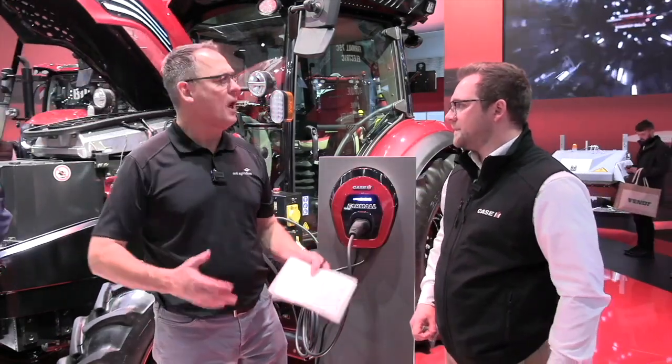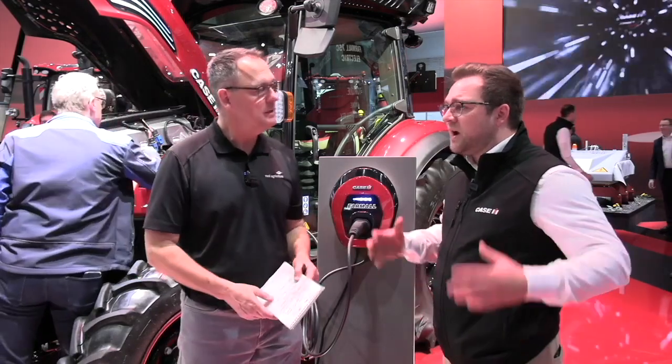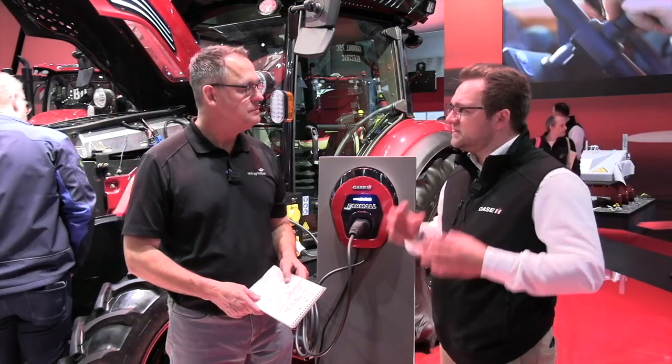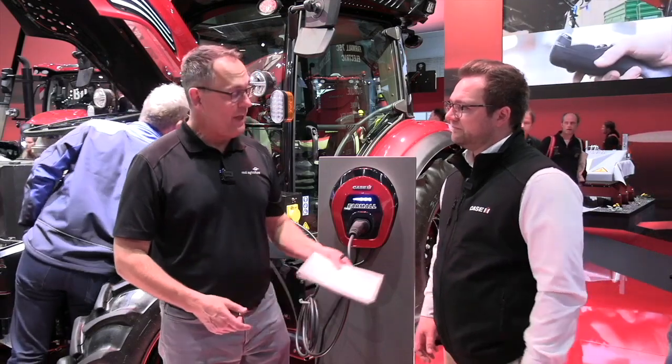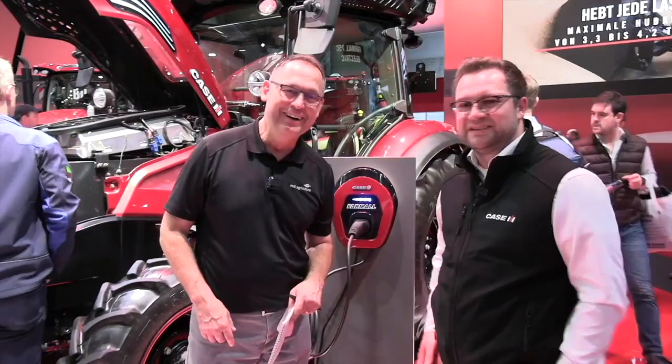What about availability? When are farmers in Ontario, Canada, and the United States going to be able to see this tractor on the farm? We presented this tractor back at Farm Progress, and we're already starting with the first selected customers in 2024. Thank you for taking some time for Real Agriculture and Agritechnica. Come and visit us.